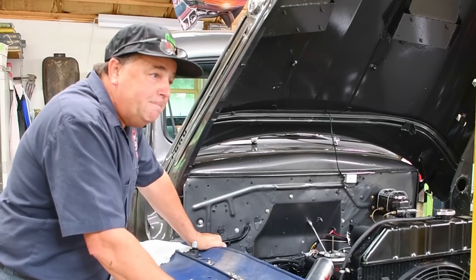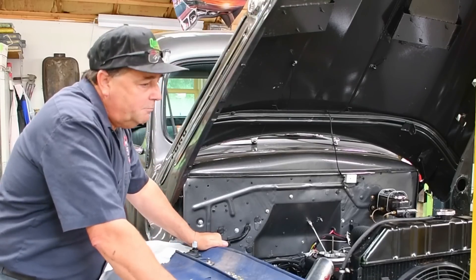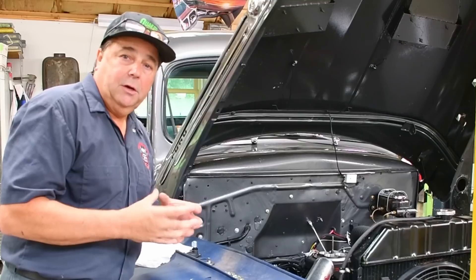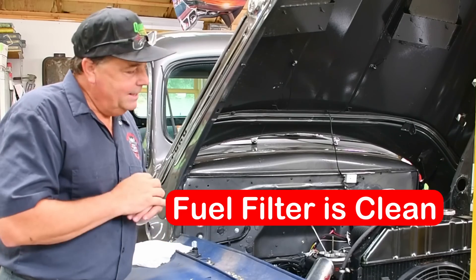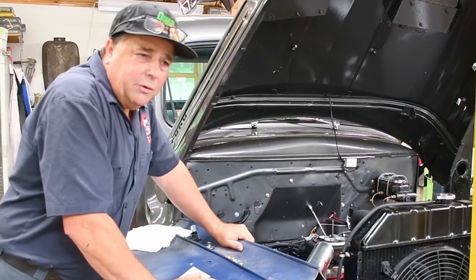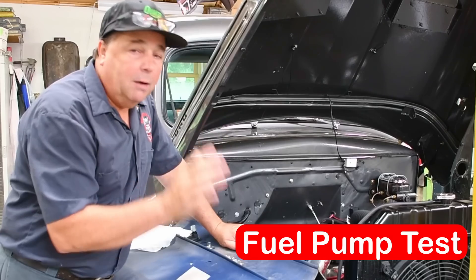He fired it up the next morning to bring it to me, and it cleared itself up enough that he could drive it. He lives quite a ways away, so he drove it here. First thing I do is start looking for potential problems — I verify the fuel pressure. He brought me the fuel filter he had taken off, so I cut that open and looked inside. There's nothing in that fuel filter, it's perfect. So I'm thinking maybe there's an obstruction in the Holley in-tank fuel pump. Yesterday I took the fuel tank down and tested the fuel pump pressure right at the pump — got more than enough pressure.